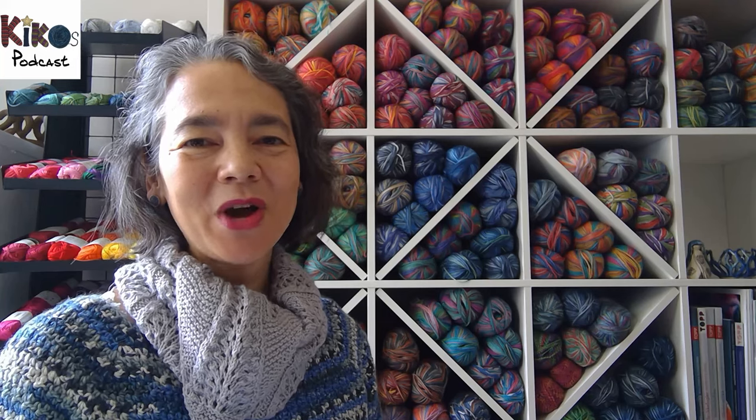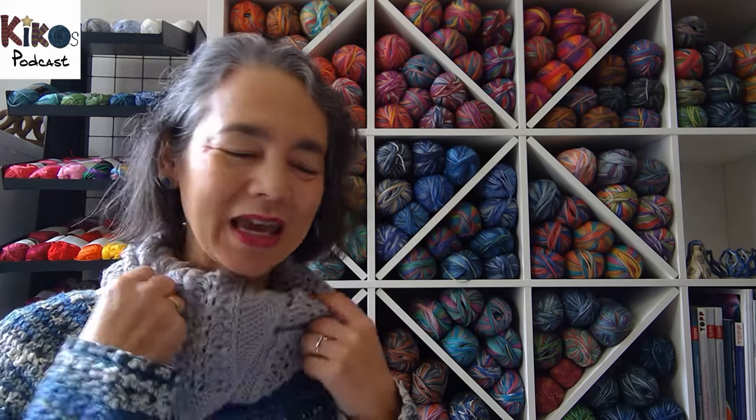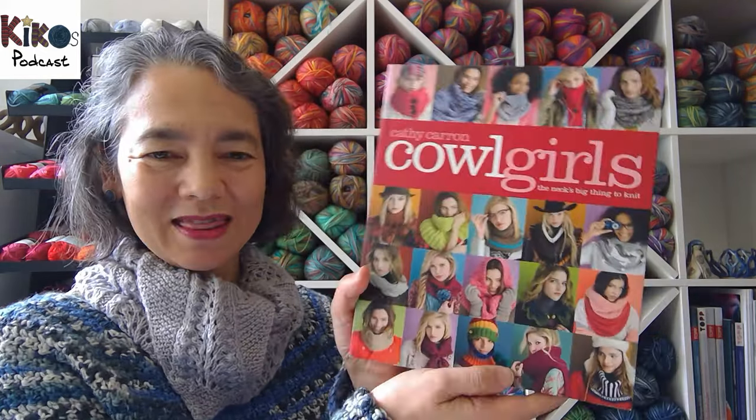Hello and welcome to episode 227 of my podcast all about knitting and crochet and my yarn shop here in Wiesbaden, Germany. I'm Kiko and today is April 8th, 2024. Today I'm wearing one of the cowls that I knit out of the book Cowl Girls by Kathy Caron.